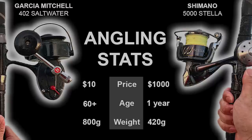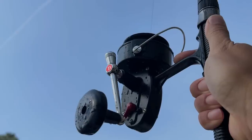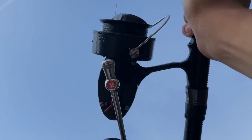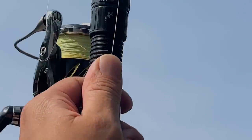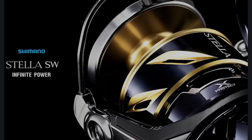Ladies and gentlemen, today we have a showdown between the old and the new, the classic and the cutting edge, the budget-friendly and the wallet-busting. In this corner, we have a 60-year-old fishing reel given a new lease on life thanks to some loving restoration, clocking in at $10 — the Garcia Mitchell 402. And in the other corner, a brand new top-of-the-line reel promising the ultimate angling experience, clocking in at over $1,000 — the Shimano Stella.